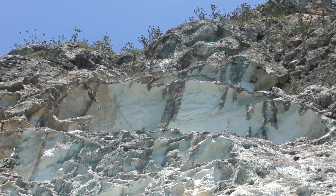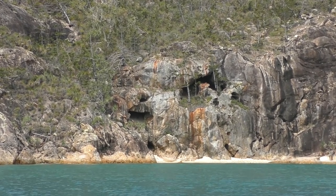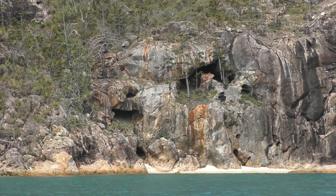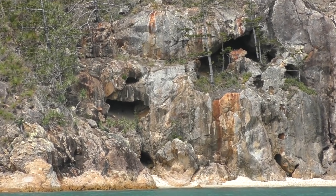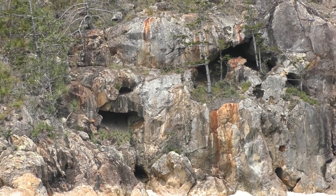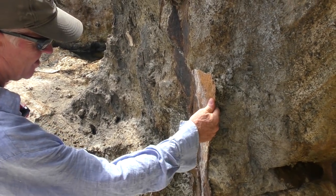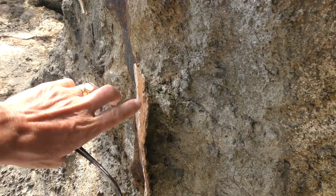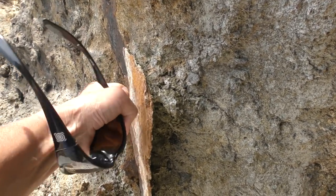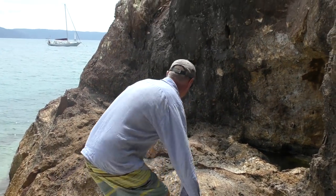We've been sitting here for a day or two and these caves are really intriguing us. We're going to see if we can climb up there — it should be a bit of an adventure to see what's inside. It almost looks like a piece of steel but it's rock — frosty old metal. We're going to go up there.